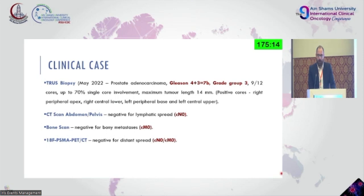He later had conventional imaging — a CT scan of the abdomen and pelvis followed by a bone scan — both negative for distant metastasis. Since we were planning this patient to enter a study we're currently recruiting for, he had a PSMA PET-CT scan, which was also negative for lymphatic spread, distant metastasis, and osseous lesions.